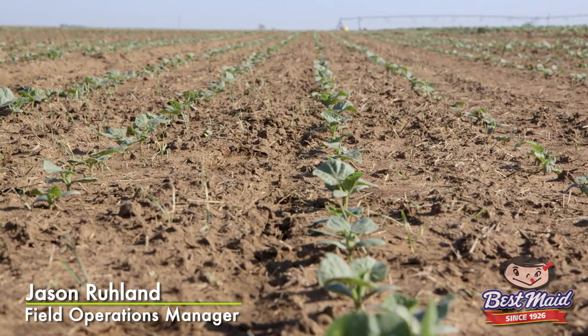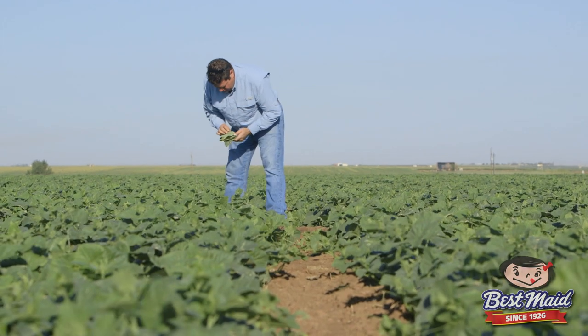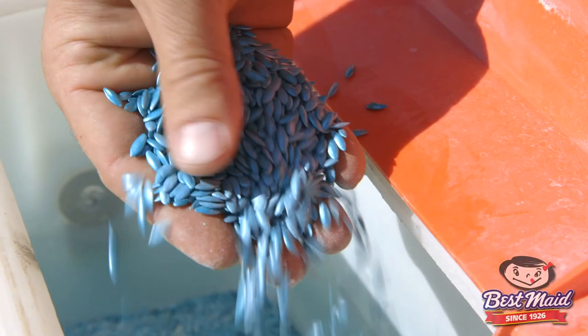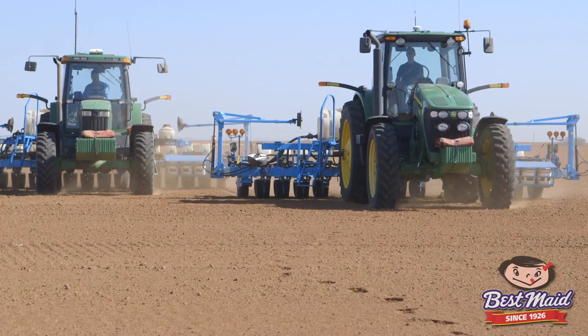We'll grow up to 71 fields in one year — that's a lot of production, that's a lot of fields to be looking at every day. Depending on the time of year, we'll plant different varieties. It's just a regular cucumber; there's nothing that's really been altered on it and they're non-GMO.